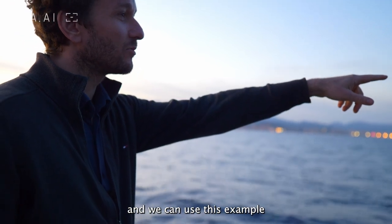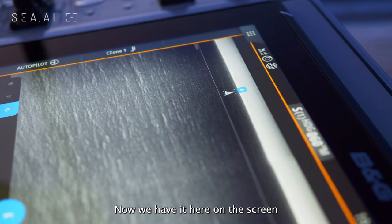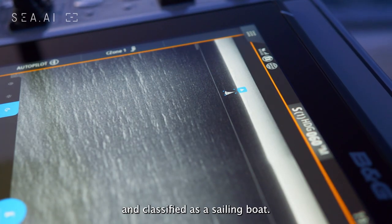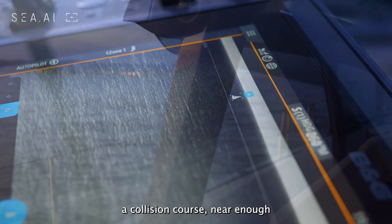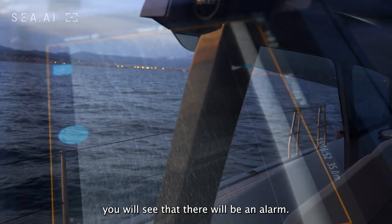You can see here a sailing boat, and we can use this example to see how our system works. We have it here on the screen, classified as a sailing boat. When you're on a collision course and near enough, and the danger increases, you will see that there will be an alarm.